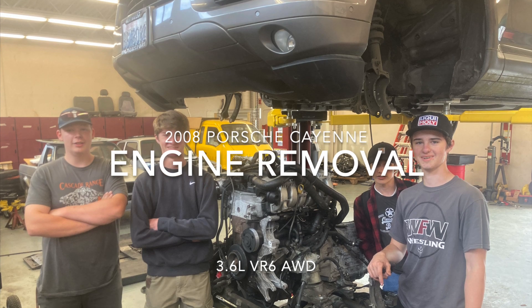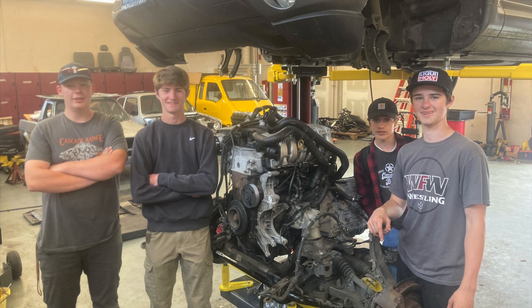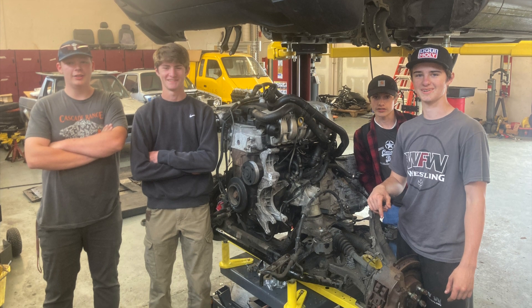Removing the engine from a 2008 Porsche Cayenne VR6 3.6 liter with the use of a scissor table.